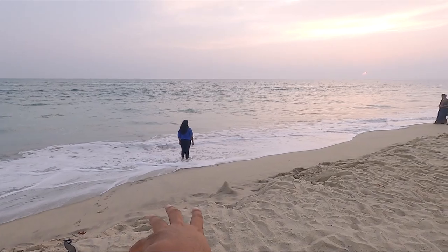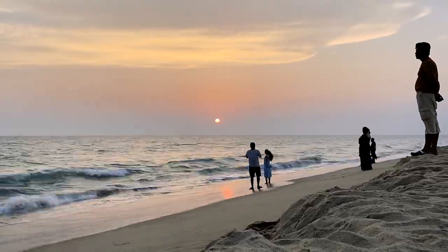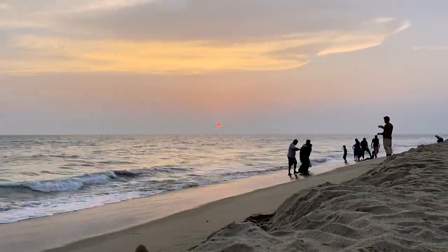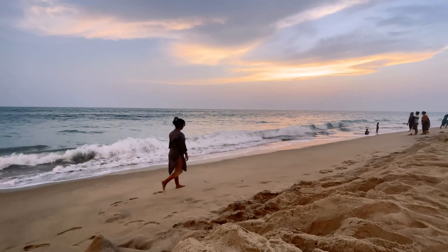If you are planning Rameshwaram and want to go to Arichal Munai, you should go in the morning. But even in the evening, on the other side of the beach, you're going to have the most fun. There is a stunning sunset here — people are enjoying it. The sunset colors were changing and we could see a canvas with vibrant hues. We were all completely mesmerized by the whole thing.